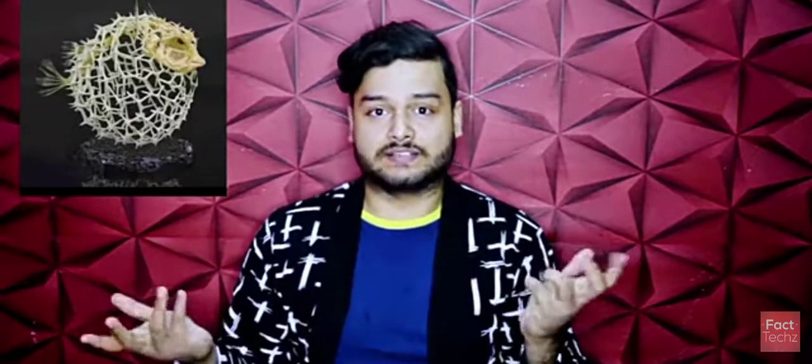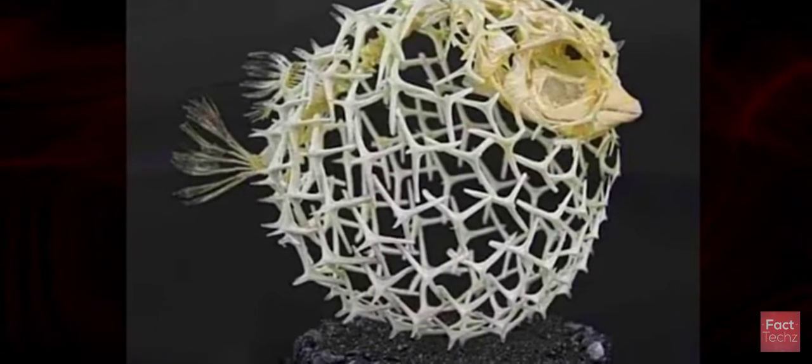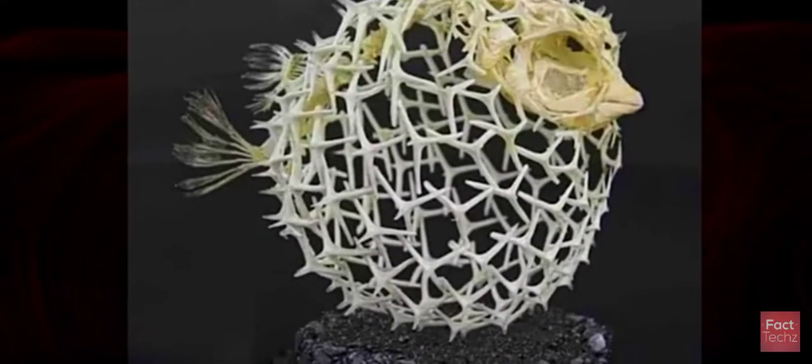Fact number 21: this is a very amazing thing I am going to show you. This is a very good fish. If you take the mouth of it, it will look like this — this is the skeleton of a puffer fish. It is amazing. You can also see it on the big screen. The body looks like a normal fish, but its skeleton is amazing.